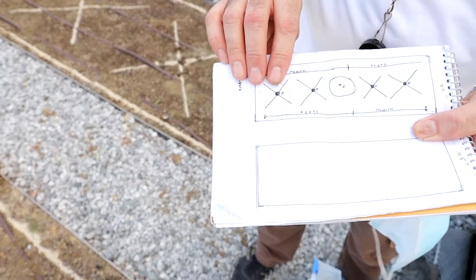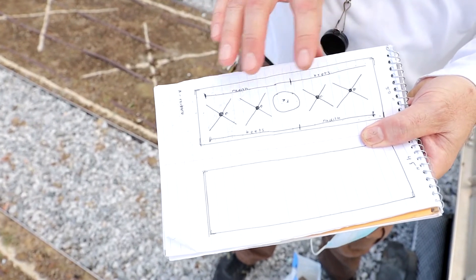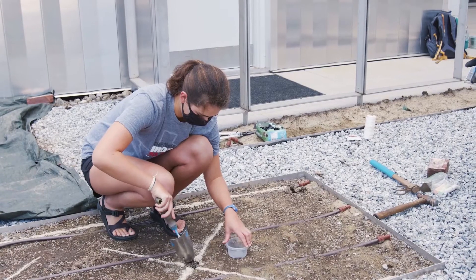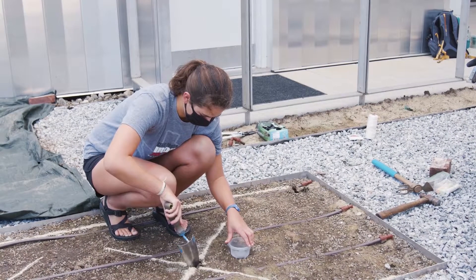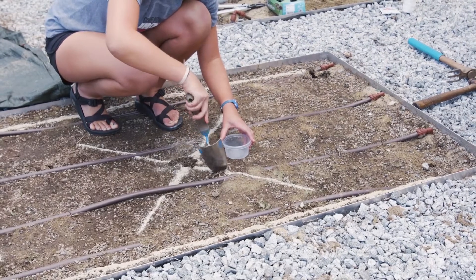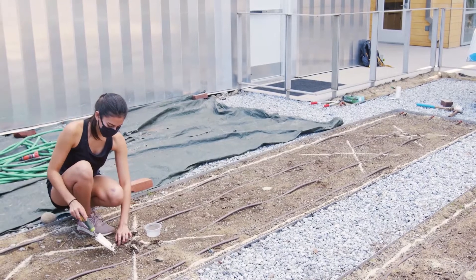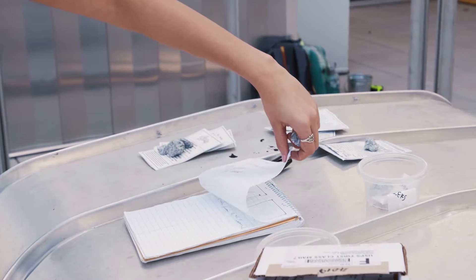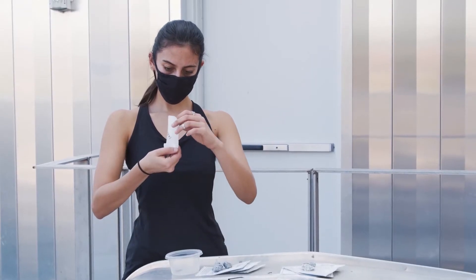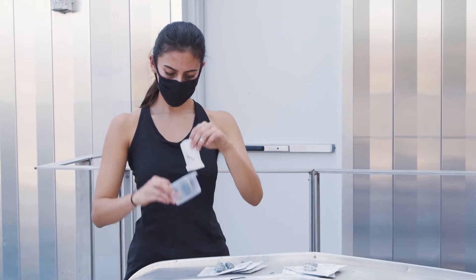Today we're planting a potager, which is a more elaborate garden based on a formal layout. We've got four axes and a center of rhubarb. The gardeners have picked out what they are planting — the axes and center points are the taller plants. We're doing brussels sprouts, cauliflower, and the rhubarb in the center, which will be a very nice centerpiece.